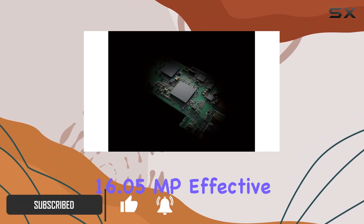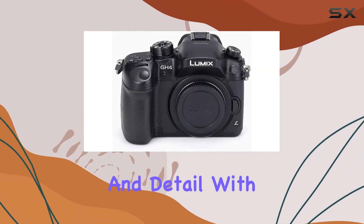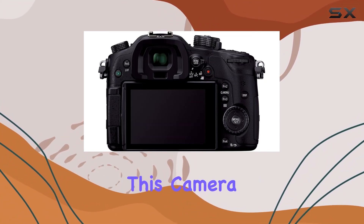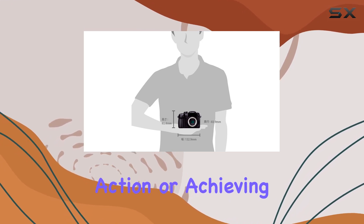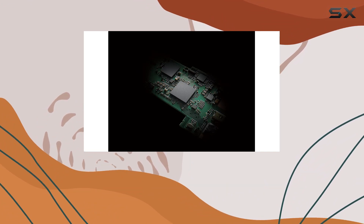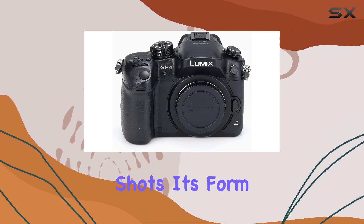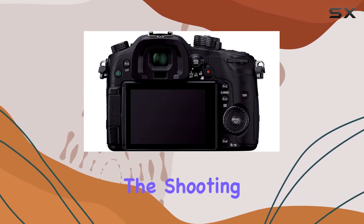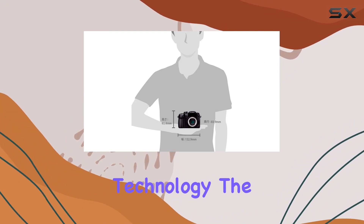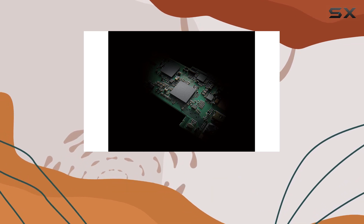The GH4 boasts a 16.05MP effective still resolution, capturing moments with clarity and detail. With a maximum shutter speed of 1/8000 seconds, this camera is geared for capturing fast-paced action or achieving that perfect exposure in varying conditions. The minimum shutter speed of 1/8000 provides ample control over long exposure shots. Its SLR form factor enhances the shooting experience, giving a traditional feel with modern technology. The X4 zoom capability adds versatility to your composition, ensuring you can frame your shot just right.